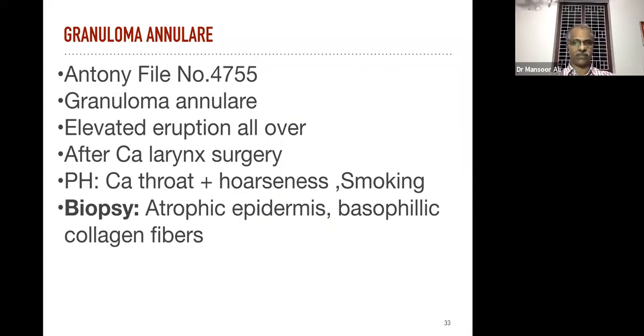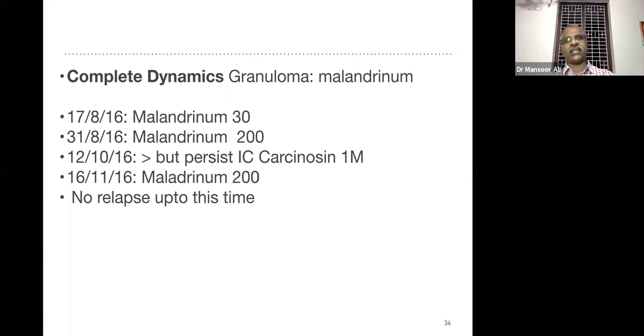In the complete repertory we have a specific rubric 'granuloma' and the remedy mentioned there is only one — Malandrinum. We prescribed Malandrinum in 30th and 200th potency and repeated, but unfortunately we didn't get the desired result. So we prescribed one dose of Carcinosin 1M.